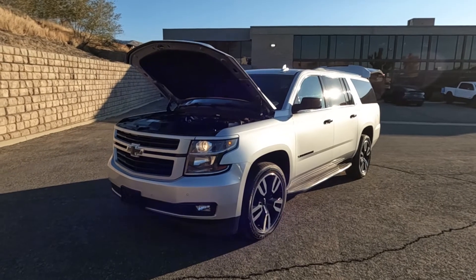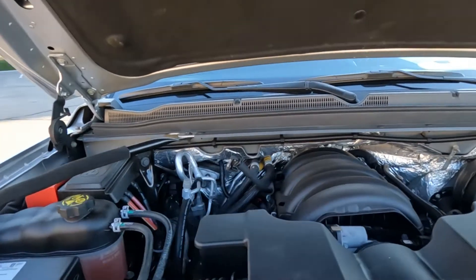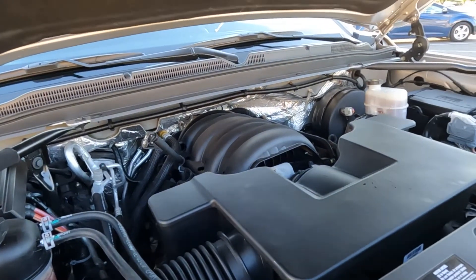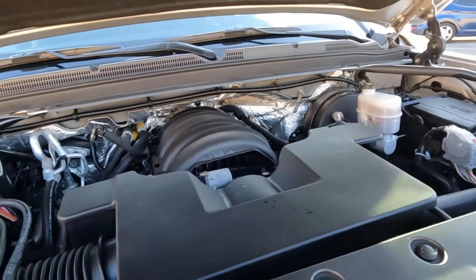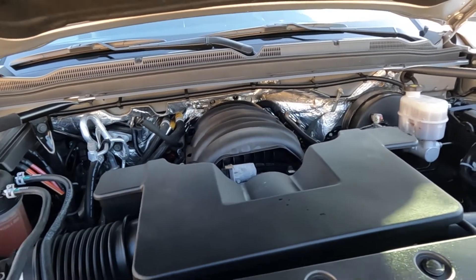Hello everyone, today we have a 2018 Chevrolet K1500 Suburban LT. It's a 4x4. The engine runs smooth as could be, so I'm going to go ahead and close this up and take you for a tour.